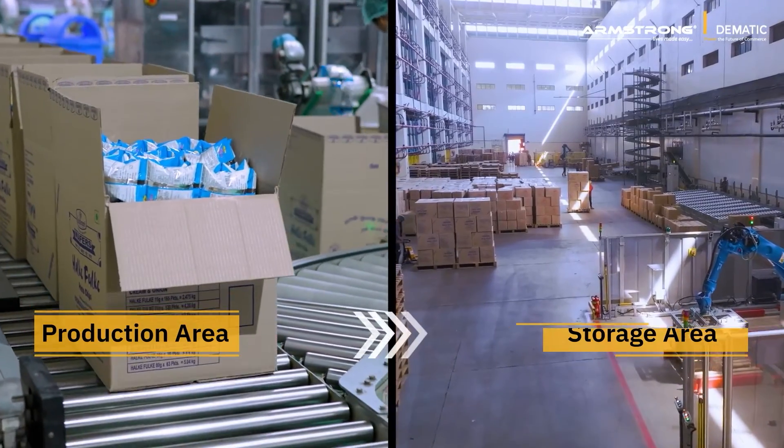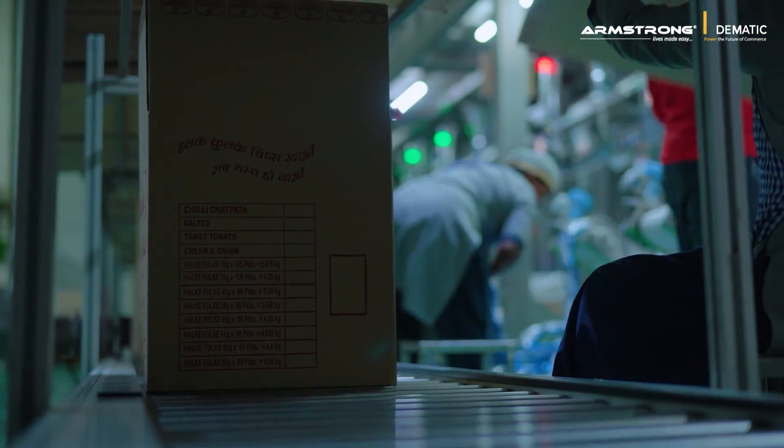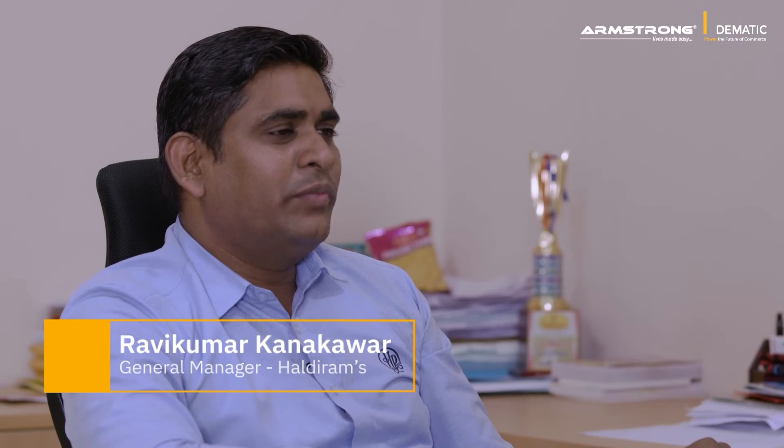A variety of conveyors facilitated the direct movement of finished goods from the machines in the packing area to the storage area. It saved space inside the packing area and made the overall process less labor intensive.